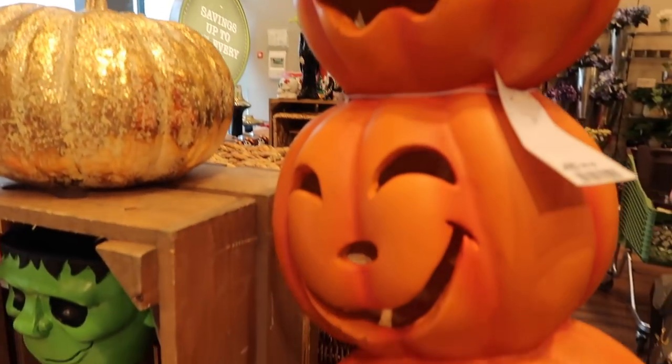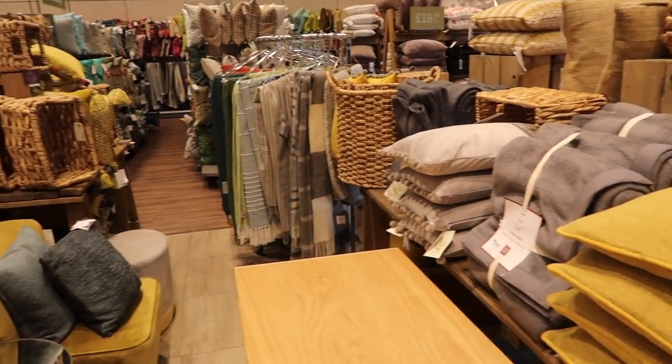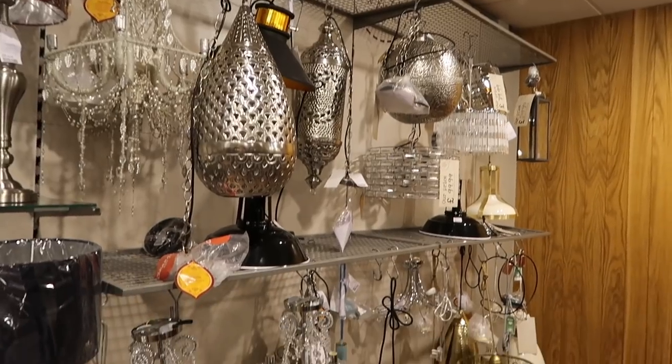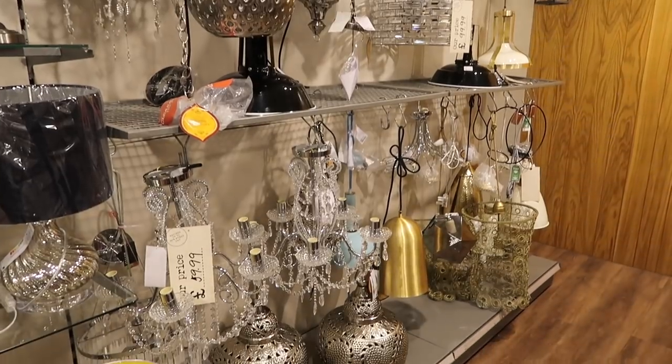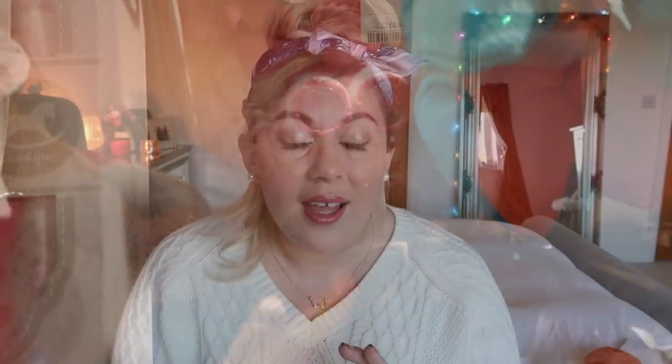They also had so many lovely cushions. The lighting section is never one to be missed, although I didn't buy any big lamps. There's just so much lovely stuff — kitchenware, bathroom stuff, children's stuff, food. It's just the most lovely place, and also perfect — it's like an Instagrammer's dream.